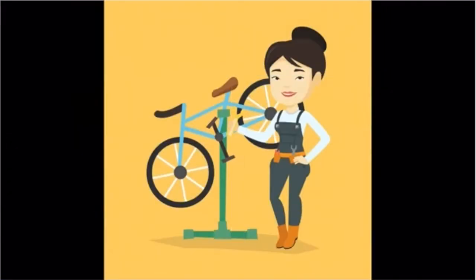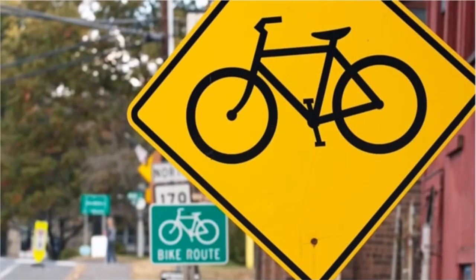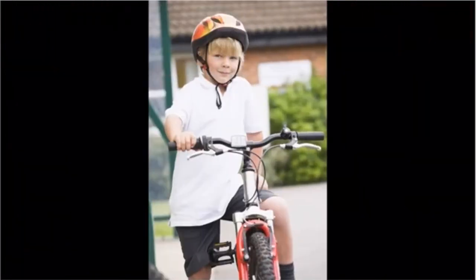Before you go out for your ride, make sure that your bike is in good working condition — check the tires and the chain. Don't forget your helmet. Make sure it fits nice and snug. Know the rules of the road and follow them to be safe. Now you're ready to go. Get out there and show off your decorated bike and have fun.